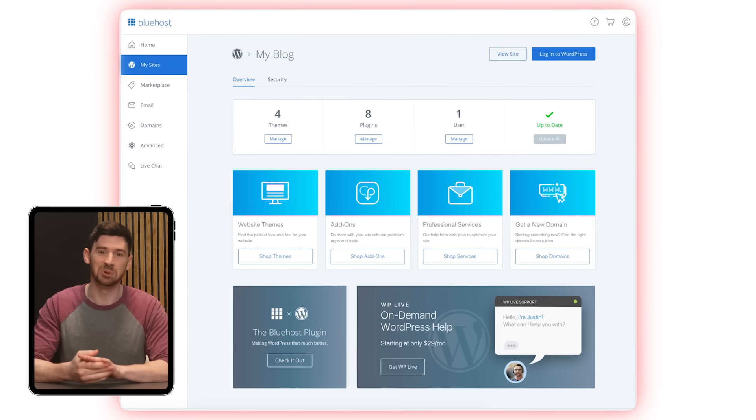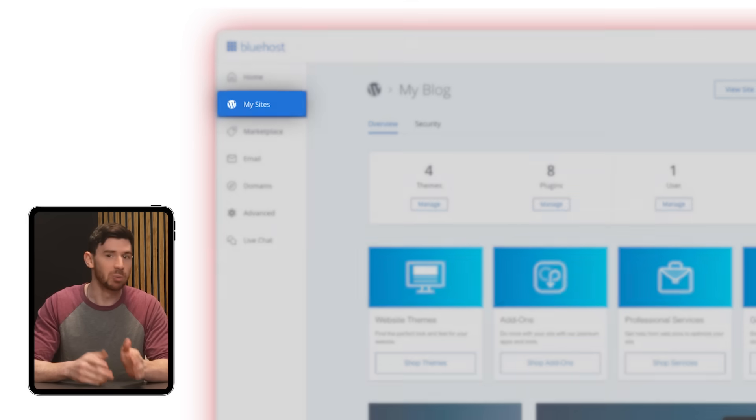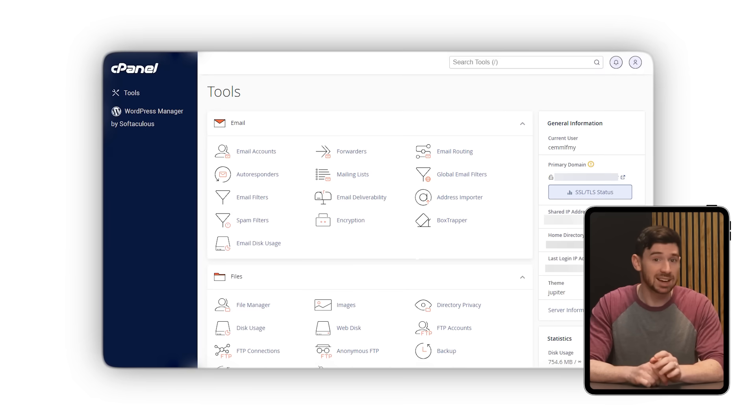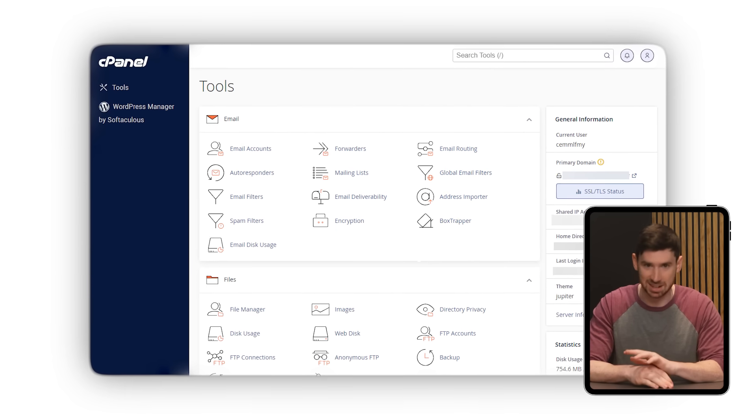Once you're in, the main dashboard is where you manage everything — your website's domains, email accounts, and more. The interface has been updated to be more user-friendly, so even if you're new to hosting, it doesn't feel overwhelming. And if you need more advanced controls, you can still access the classic cPanel under the advanced tab.